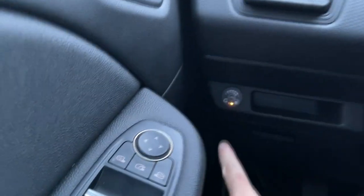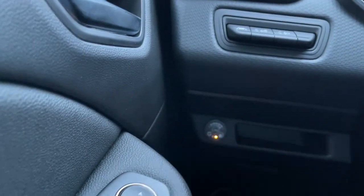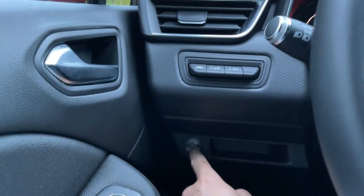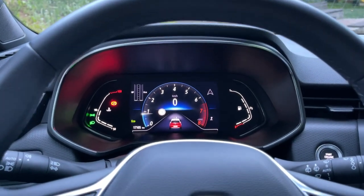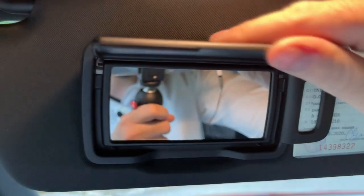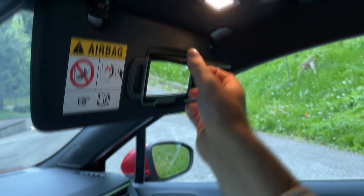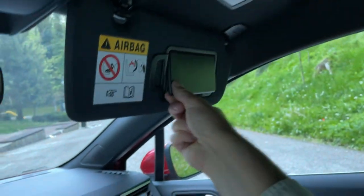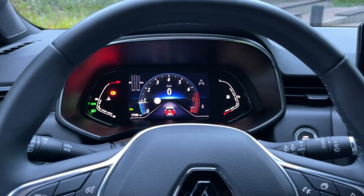There's an LPG button here on the steering wheel since this is the LPG version — I'll talk about that when discussing the available engines. Let me also show you the sun visor, which has LED lights, and the passenger sun visor also has a light. Now it's time to check out the rear bench.